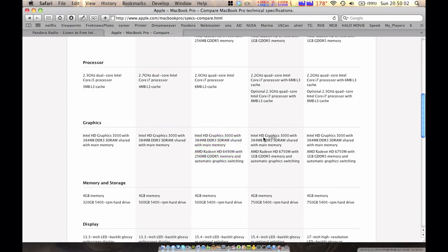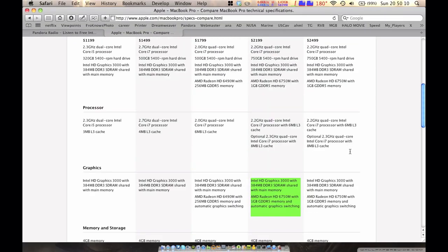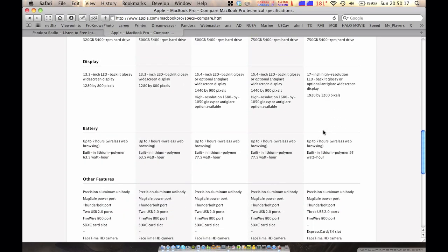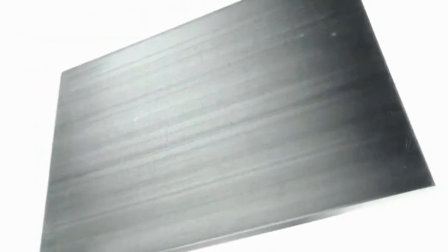But if you really want to get into HD video editing, like 1080p or even higher bitrate 720p footage, you really want to get the $2199 15-inch MacBook Pro. That has the 2.2 gigahertz quad-core Intel i7 processor with the same integrated graphics, but the discrete graphics gets bumped way up to the AMD Radeon HD6750M with 1 gigabyte of DDR5 memory.